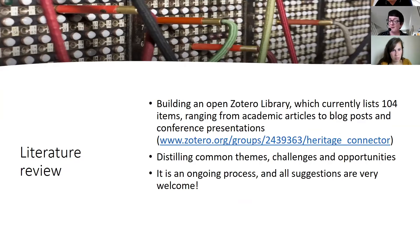The literature review is the piece of work I've been involved with, and I should say it is only at a very initial stage, so everything is hedged with caveats that we will refine. One of the main outputs of the project will be an open Zotero library which currently lists 104 items, ranging from academic articles to blog posts and conference presentations. We want to be as comprehensive as we can and not stick solely to academic research. We are trying to distil the common themes, challenges and opportunities — which was one of the reasons for asking most of our speakers today to finish by talking about those.